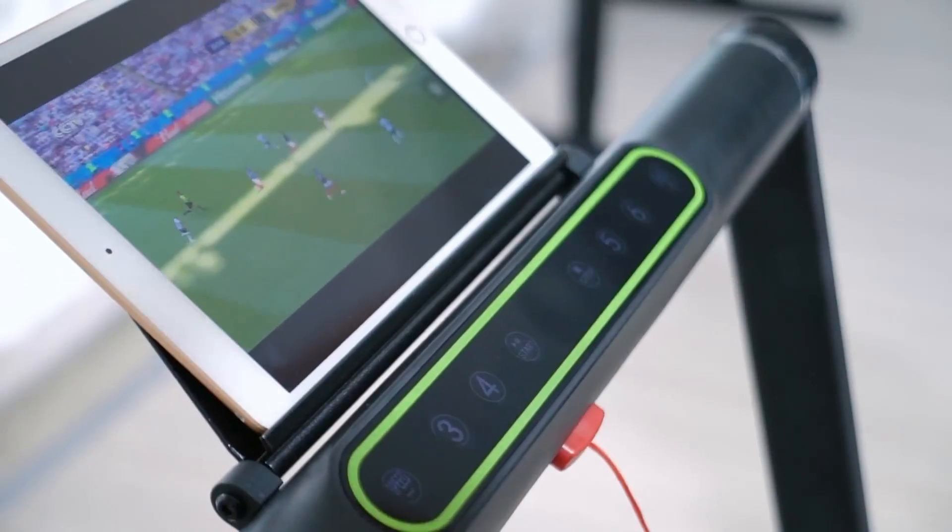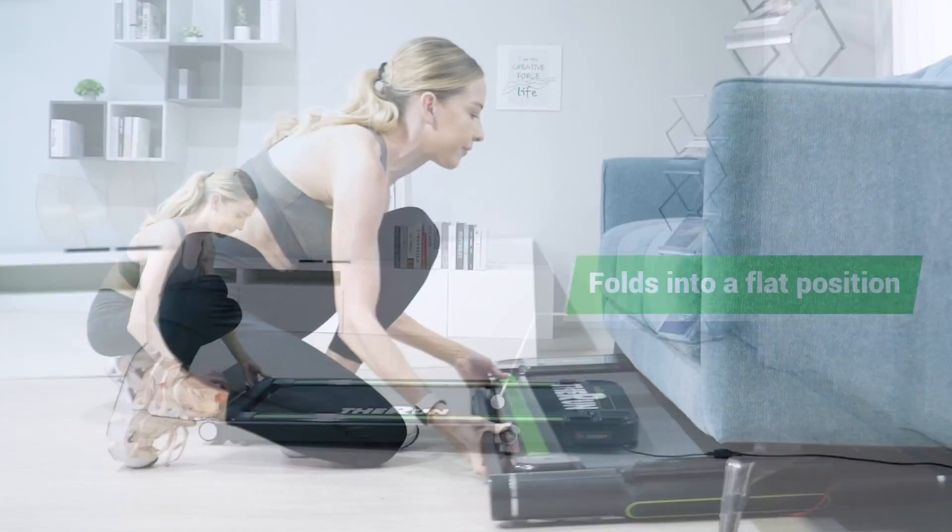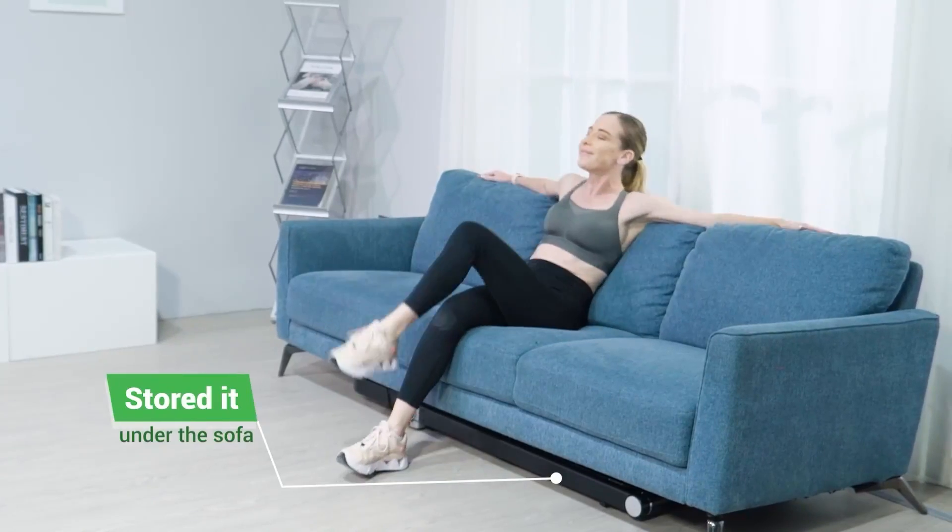Another advantage of the Run Treadmill is that it comes with a one-step hydraulic adjustment system that requires no assembly. It arrives fully assembled and ready to use right out of the box.